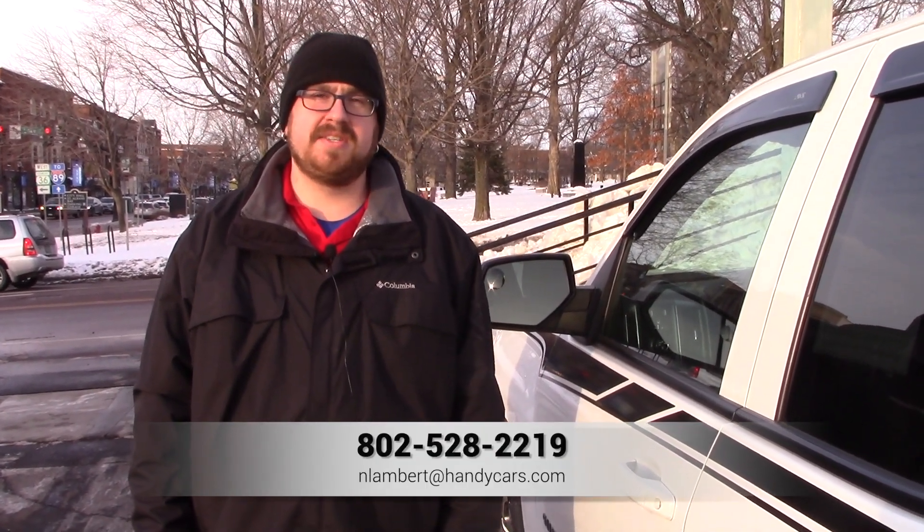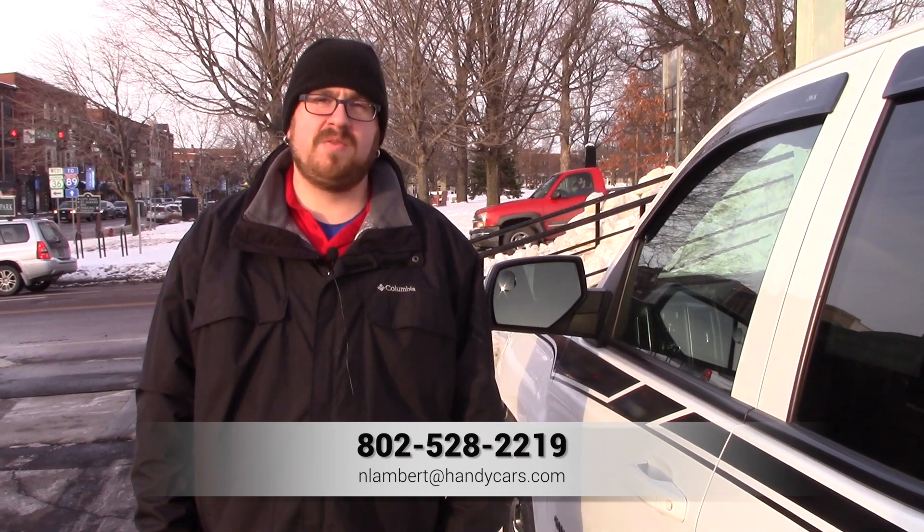If you have any questions at all about this Silverado or if you'd like to schedule a test drive, please give me a call at 802-528-2219 or you can email me at nlambert@handycars.com. Thank you very much for your time. Have a wonderful day.